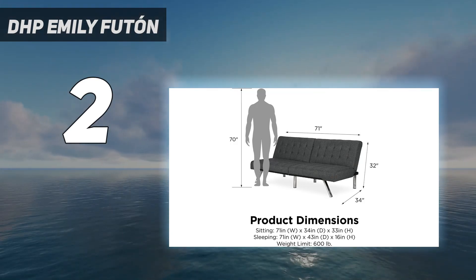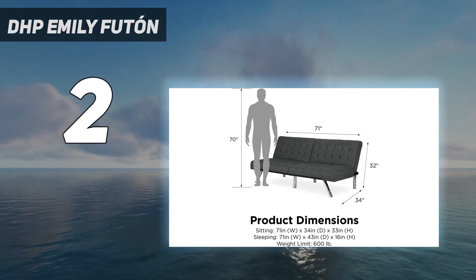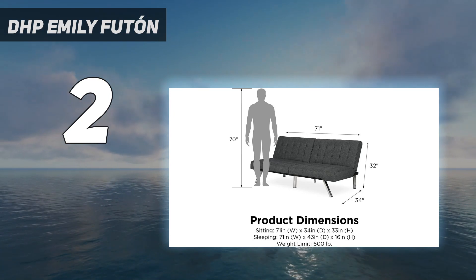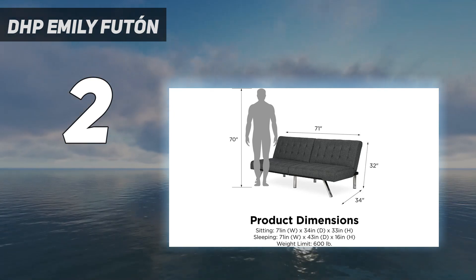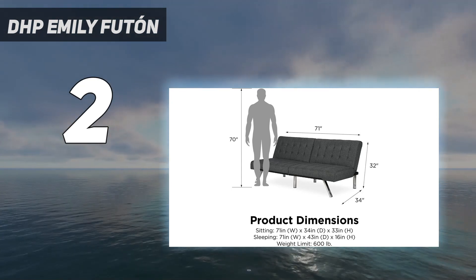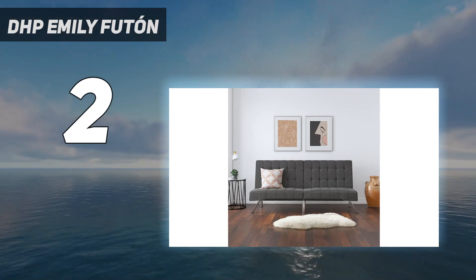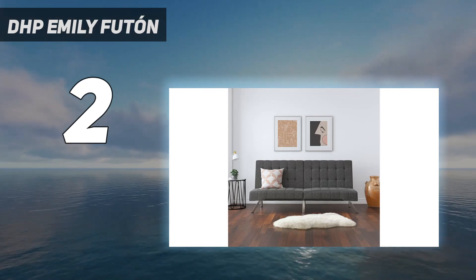With a split-back design, there are various sleeping and sitting positions that the futon can be collapsed into, including a half-reclined or fully reclined configuration. Reviewers say that the upholstery is very easy to clean — it just requires some soapy water — and that they've never had a guest leave dissatisfied after spending a night on the futon.